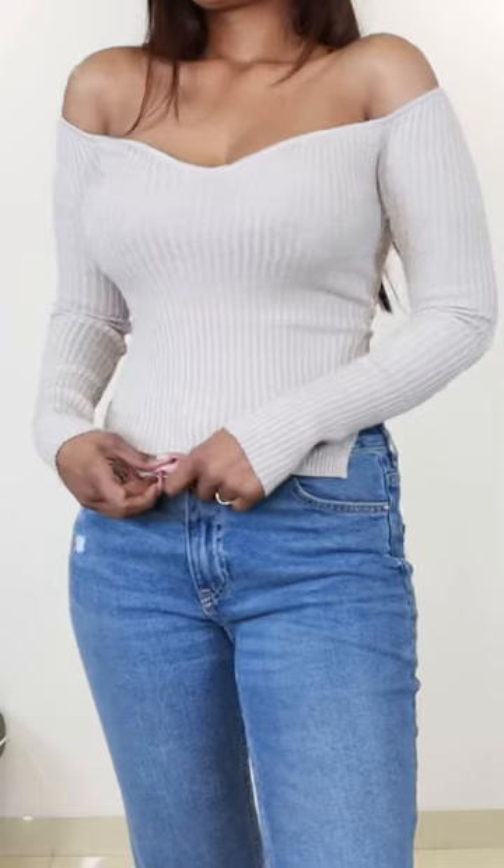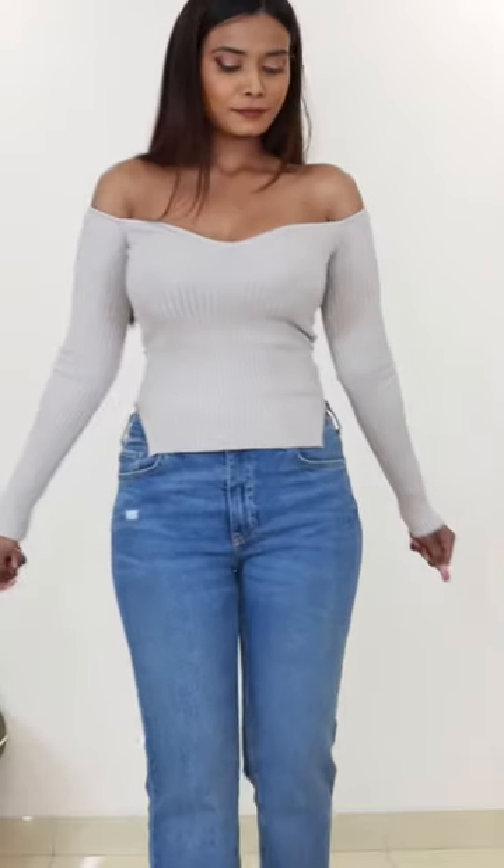So I ended up buying this glittery knit top just because I needed something to wear on New Year's Eve in cold weather. I was wearing this top with flared leggings. Long-sleeved and neat, it will keep you warm, and the neckline and glittery design are party appropriate.